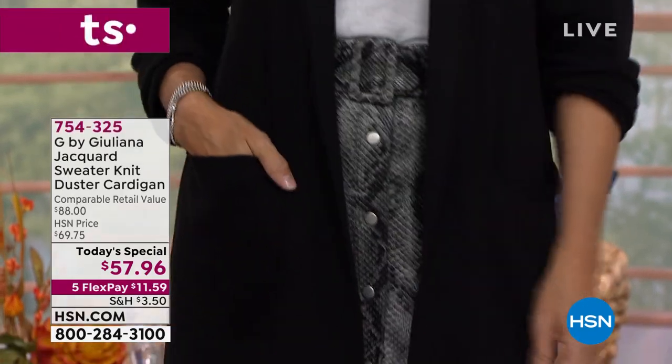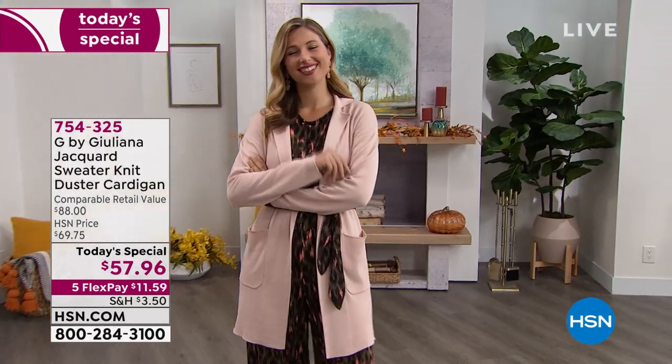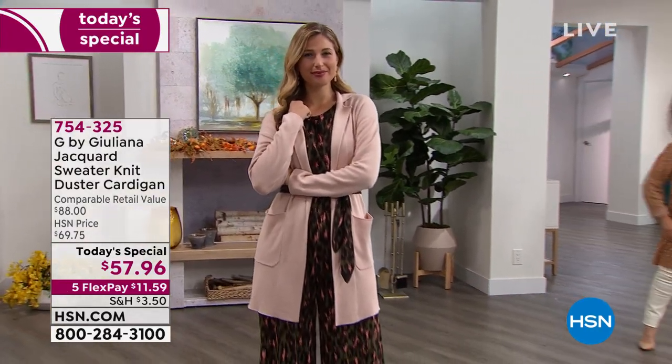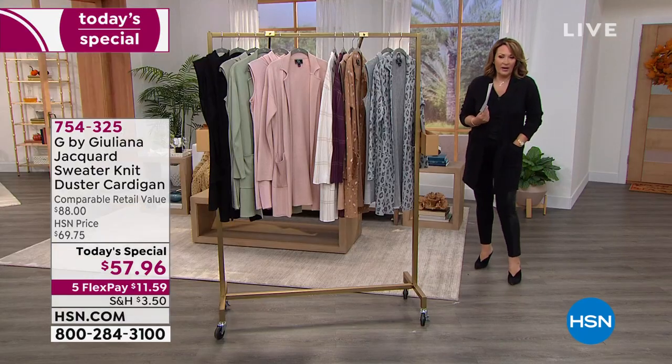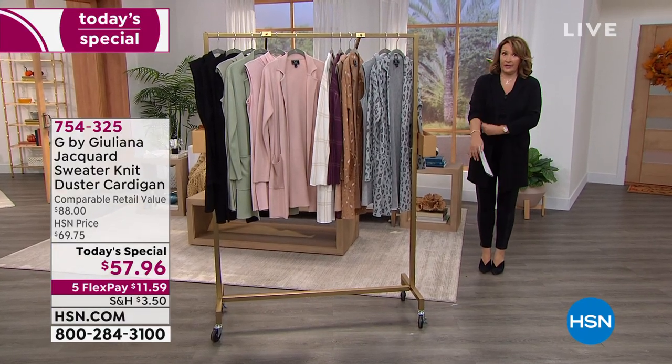So you girls will have more fun with it because it looks like a million bucks. I love the notch collar, the ease of this, that soft shoulder, that you can push the sleeve. The pockets are perfect — perfect pocket placement, perfect size. The length is fantastic. Depending on how tall you are, if you're a little shorter you're going to get a little bit more length, which is great because it's a duster length.